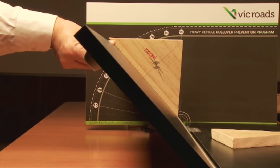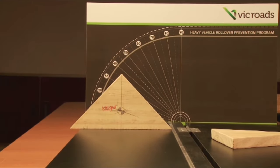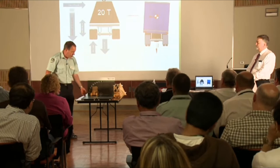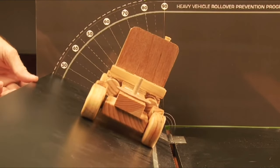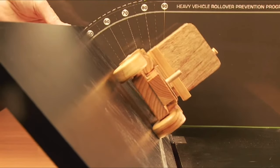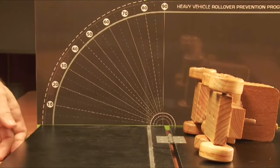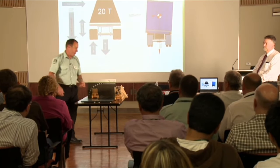When we do our presentations, we use scale models to show how center of gravity affects rollovers. To give you an example of when a prime mover by itself will roll over — generally, we're starting to get up around 50 to 70 degrees depending on the truck. Some of the cab-over designs, being very low slung, will go right up to 70 degrees before they tip over, which is fairly stable.